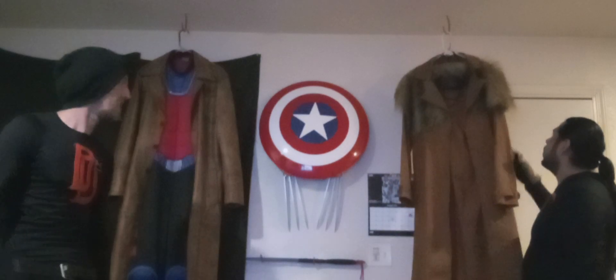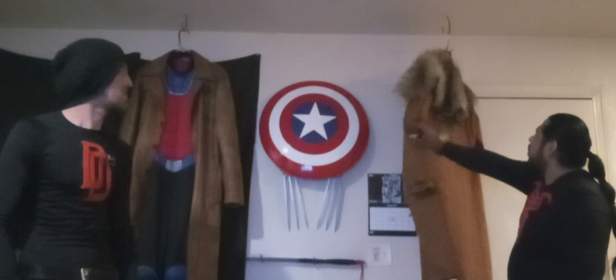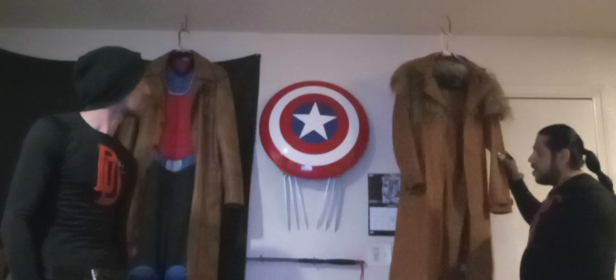And this is my Sabertooth trench coat costume, which is the original trench coat that came with the Gambit costume. So I took that, got some fake fur from Hobby Lobby and put it on here.